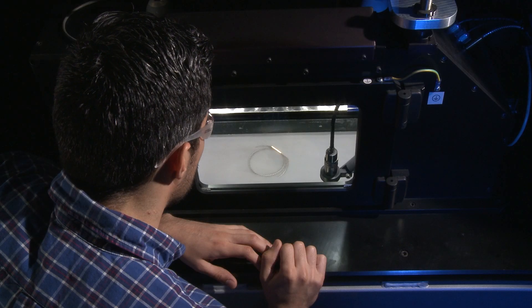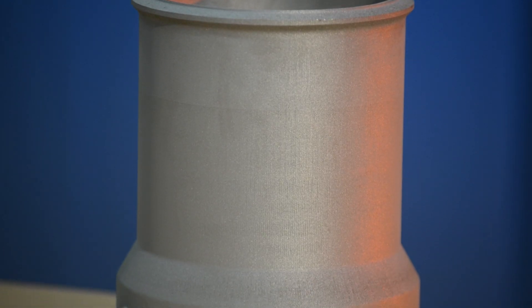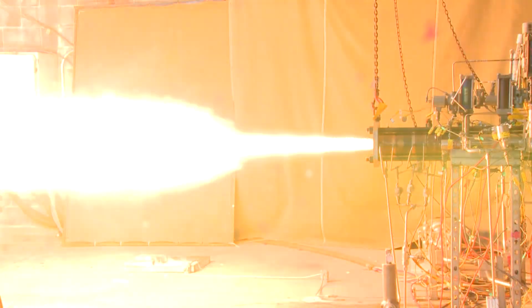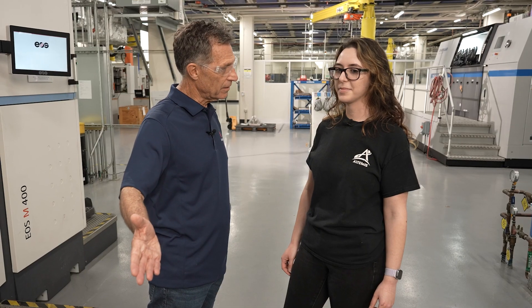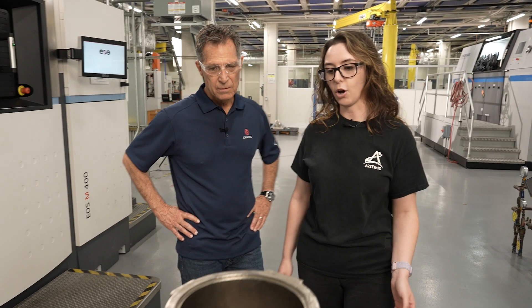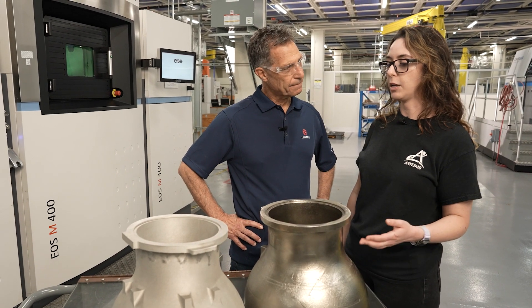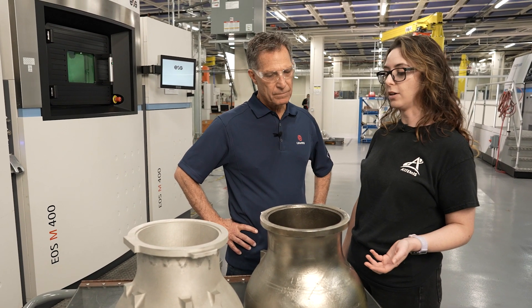Additive manufacturing is advanced technology that allows us to print all kinds of different complex geometries, including things like injectors and heat exchangers. These parts are also for RS-25, and they're a good example of achieving cost and schedule reduction as well.